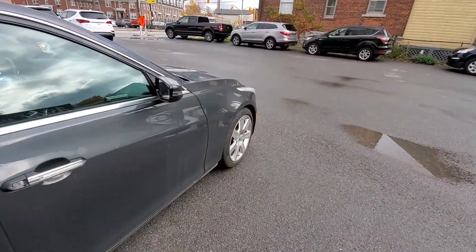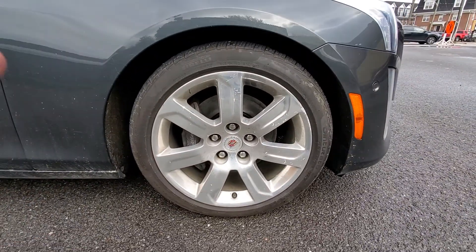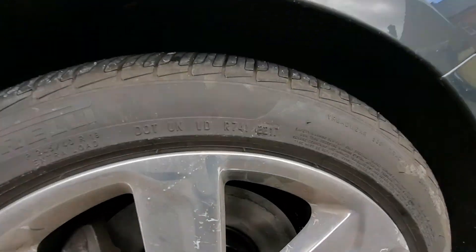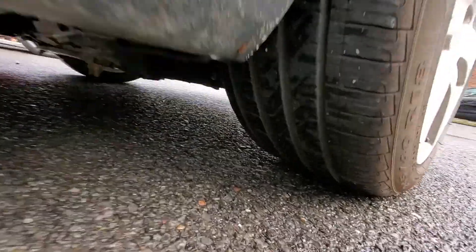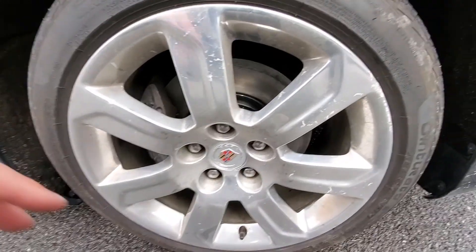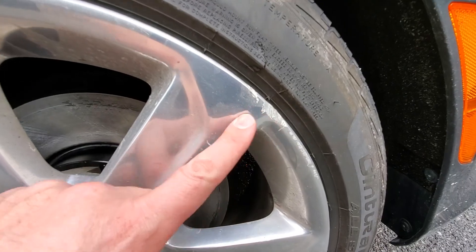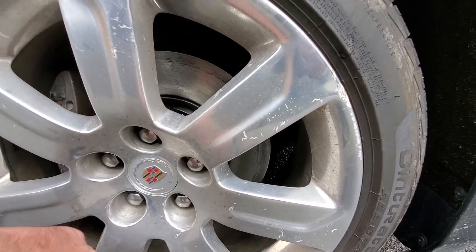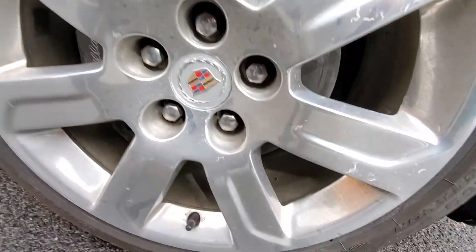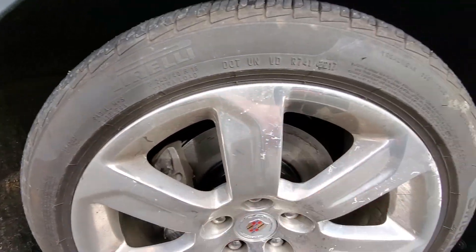Now tires — starting up here in the front with the passenger side front tire. We have a 2017 Pirelli; they are all matching Pirellis. The front ones have about 9/32nds of tread. Looks nice and even, no signs of issue, not many kilometers on them. The rims pretty much all have decent-sized curb rash, with a little corrosion starting here and there — no major or structural damage, but there is curb rash.